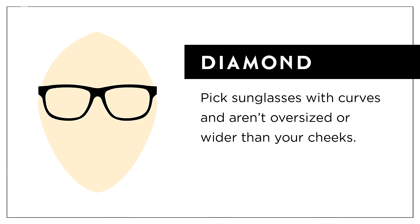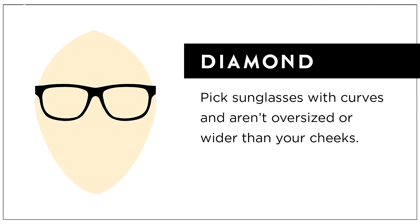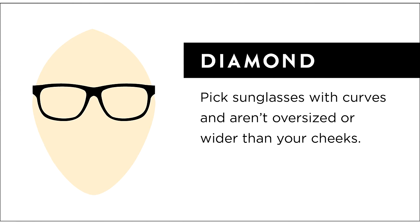Finally, we'll talk about diamond-shaped faces. If your face is widest at the cheekbones with a narrow forehead and a narrow jawline, there's a good chance that you have a diamond face shape. With this shape, you want to focus on frames that complement your cheekbones but also provide some balance overall. Look for circular or rounded frames to offset the angles of your face, and make sure that they are on the narrower side so they don't elongate your face further at the cheekbones.